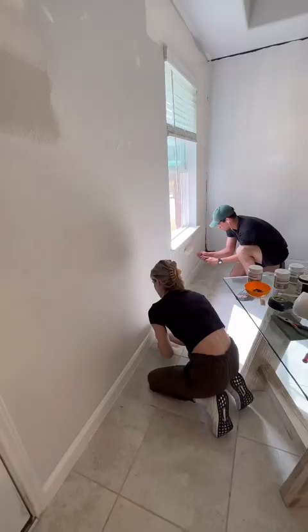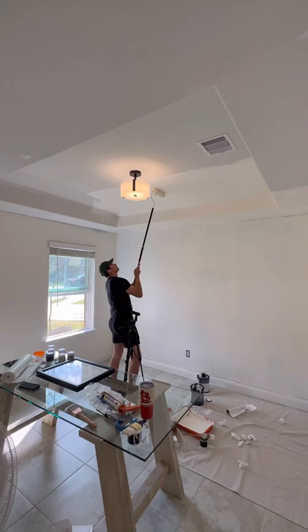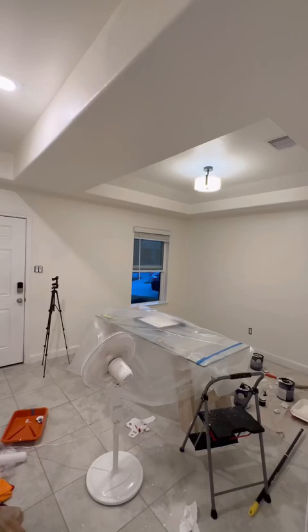I think it's going to really warm up and brighten the space a lot. My husband Matt absolutely killed it with painting this entire room today, including the ceiling. I kind of just went in and did some touch-ups. We got the first coat done today. The next step is to add some paneling, and then we will be on to decorating.